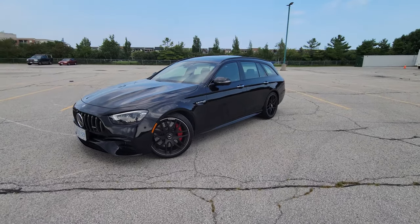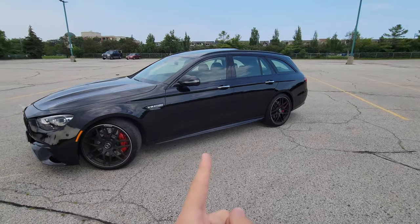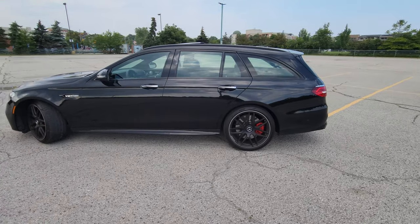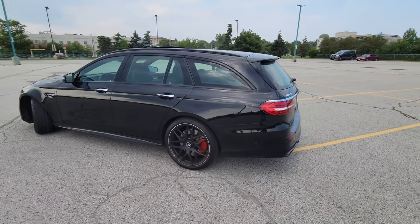Welcome to GC Cars, my name is Eric. Today we're going to take a walk around this 2021 Mercedes AMG E63 S wagon.